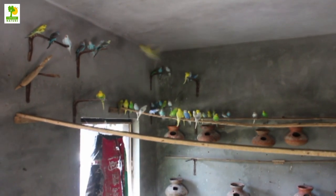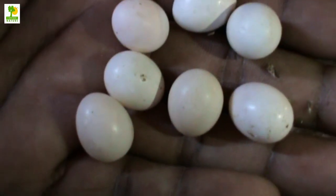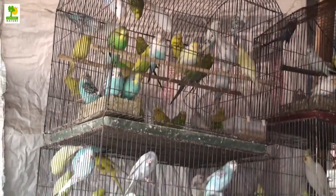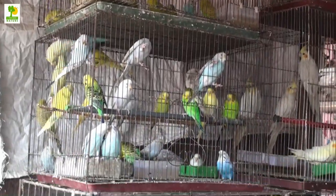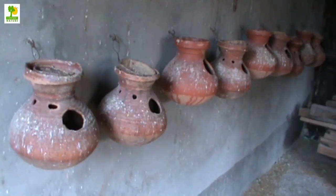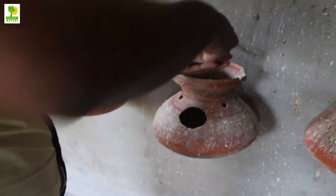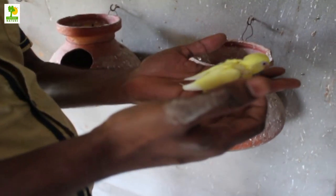To breed successfully, each breeding budgerigar should be healthy, normal, and between 1 and 5 years old. Budgerigar need a nest box in which to lay their eggs. The proper size for a budgerigar nest box is about 12 by 12 by 12 inches, with a small hole about 3 inches in diameter. A medium size soil pot can be used for laying. Proper nesting material such as shredded paper should fill the nest box.